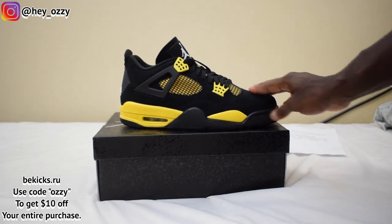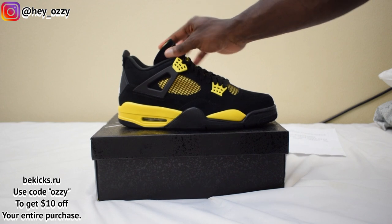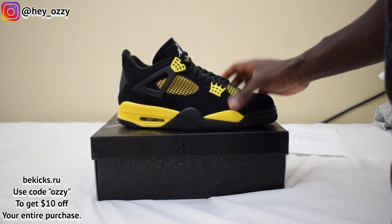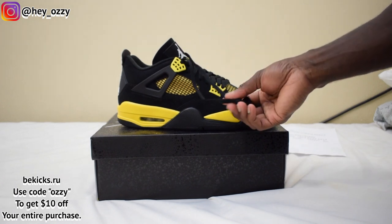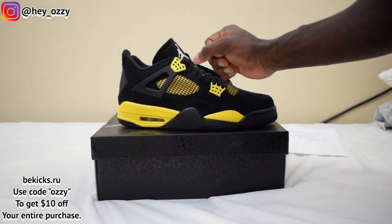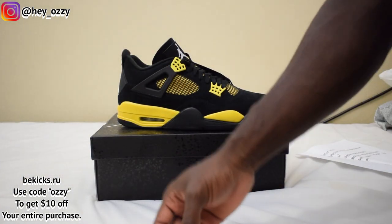You guys go ahead and tell me what you like most about these shoes. For me, obviously it's gonna be the black and the thunder yellow. I have the lightnings but I don't have them anymore — I had them in size 11, they were way too tight. So that's when I realized size 11.5 is definitely my size for Air Jordan 4s. Go ahead and leave a comment below, like this video, share with your friends, and subscribe. In the next part of the video I'm gonna show you guys what these shoes look like with different outfits. Use my code OZZY for $10 off your entire purchase.